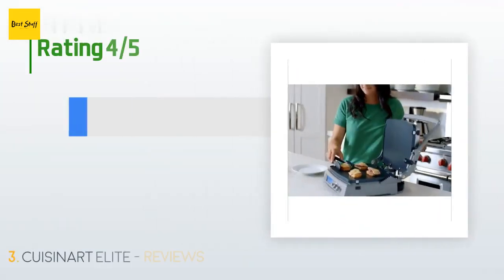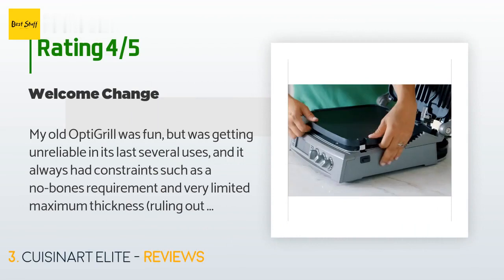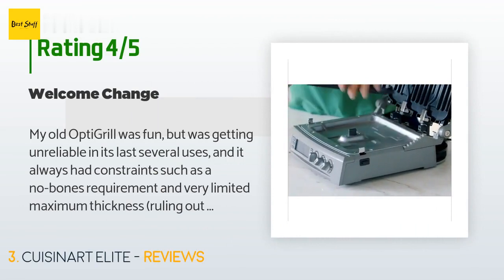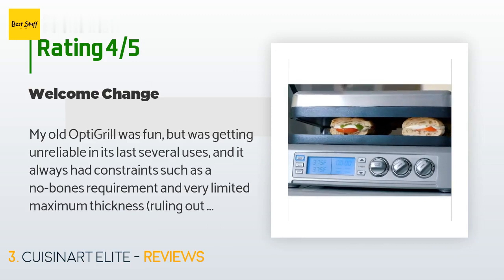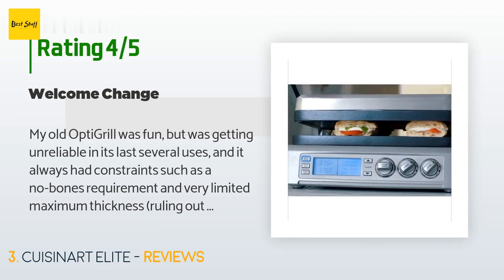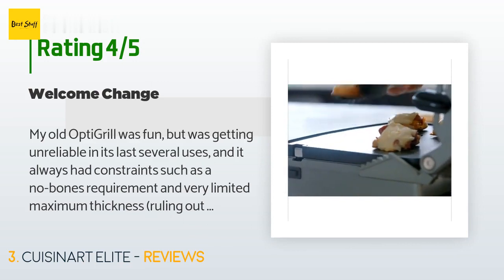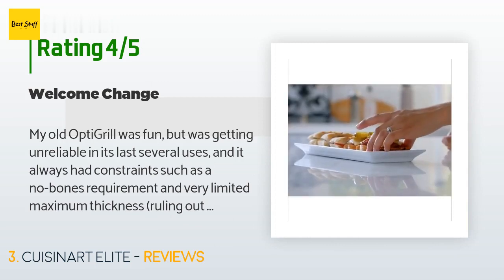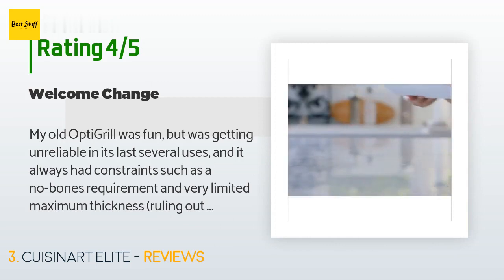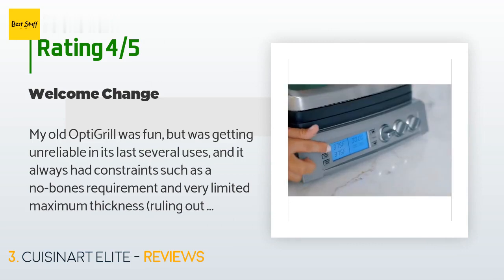The average rating of this product is 4.5 stars with more than 925 customer reviews. A customer said: my old Opti Grill was fun but was getting unreliable in its last several uses, and it always had constraints such as a no-bones requirement and very limited maximum thickness, ruling out most sausages. So this multi-function griddler is its replacement.